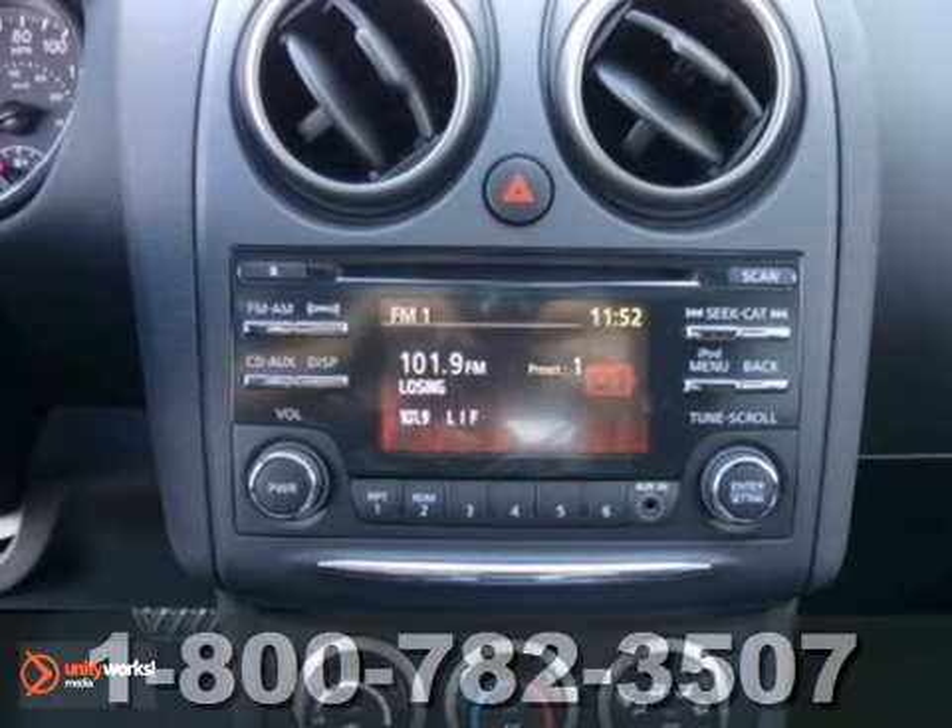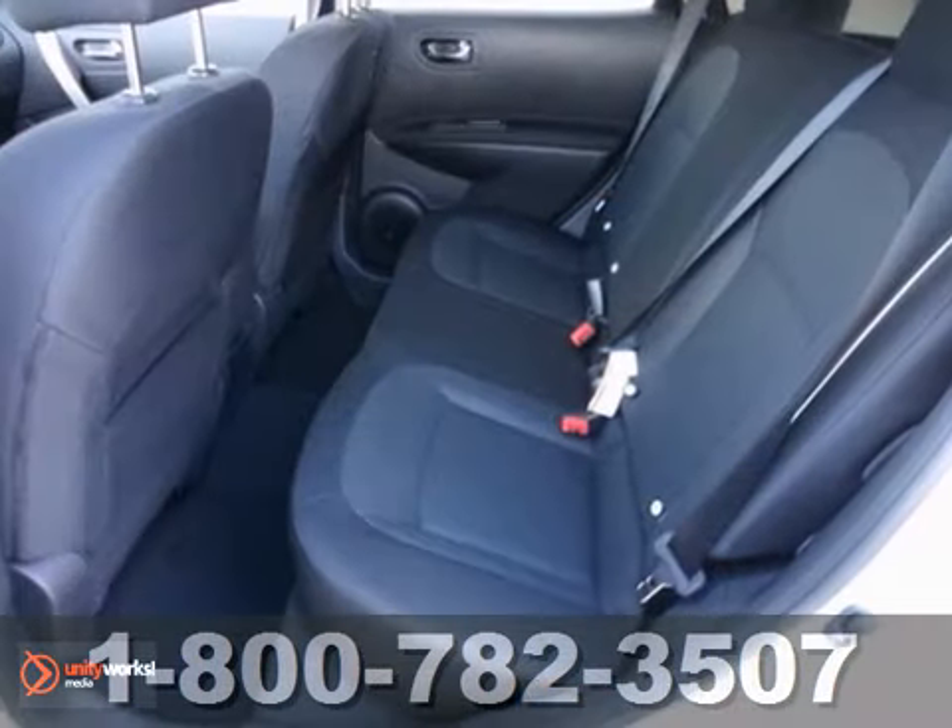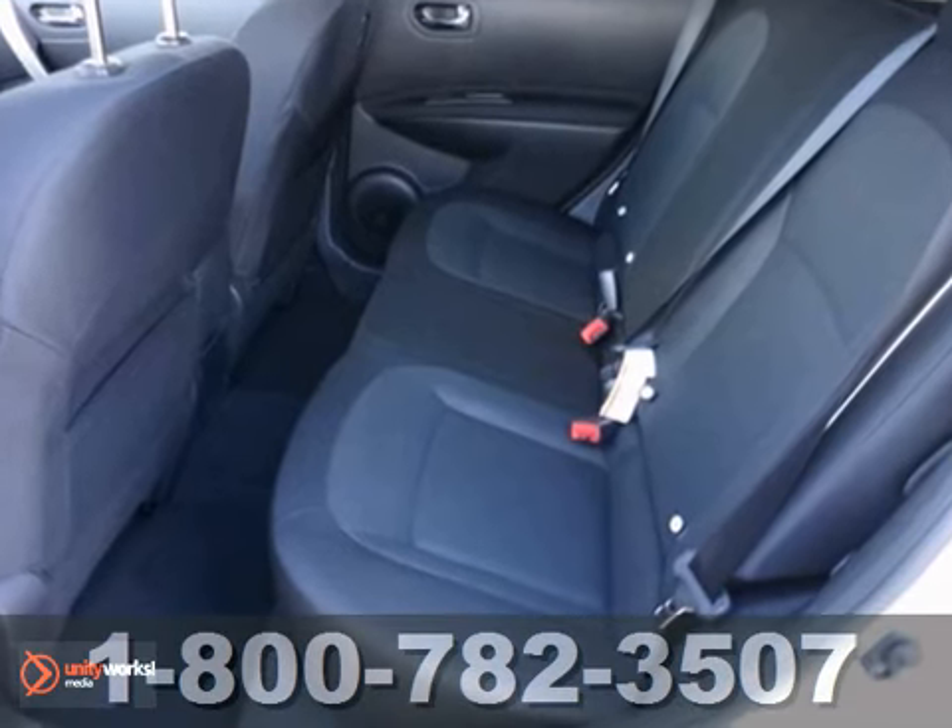Need gas? We don't think you do for this 2013 Nissan Rogue. It gets 27 miles per gallon highway.